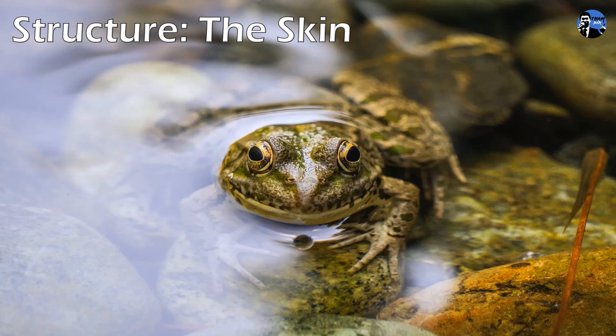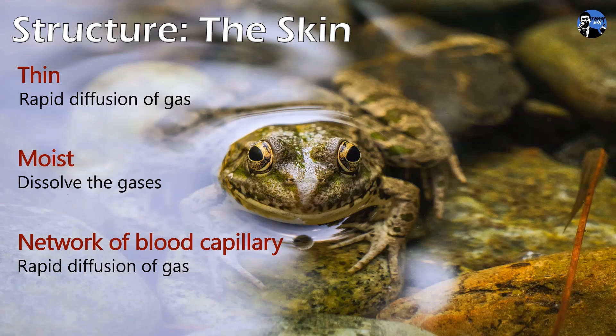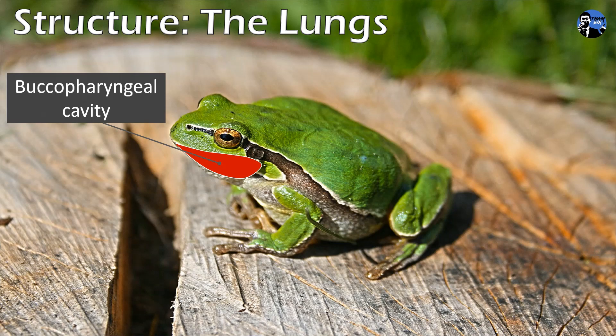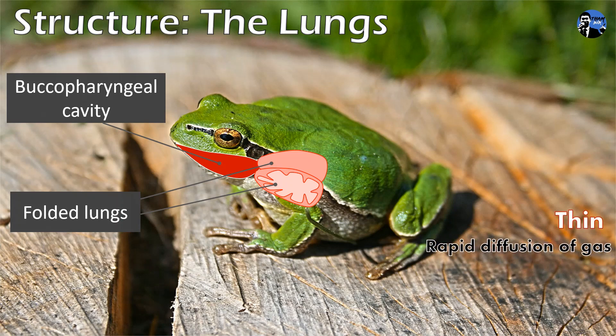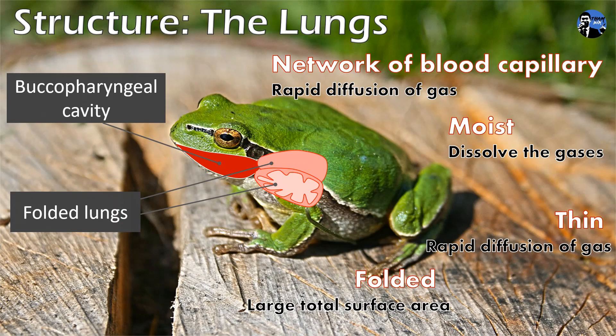Adult frogs have two respiratory structures: the skin and the lungs. Frogs use skin to respire when they are in water and when they are inactive and hibernating. The skin of the frog is thin enough so that gas can diffuse rapidly, and the skin is moist to dissolve the respiratory gases. Beneath the skin, there is a network of blood capillaries for the rapid diffusion of gases. Frogs use lungs to breathe when they are on land. A frog has a buccal pharyngeal cavity, and the floor of this cavity is composed of strong muscles to support the breathing mechanism. A frog also has folded lungs whose walls are thin for rapid diffusion. As the lungs are folded, they provide a large total surface area for gaseous exchange. The lungs are moist and have a network of blood capillaries for rapid gas diffusion.